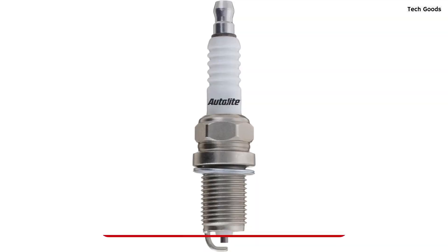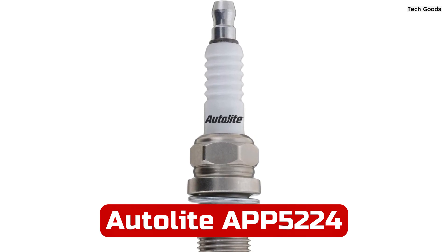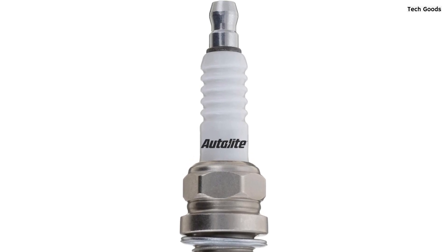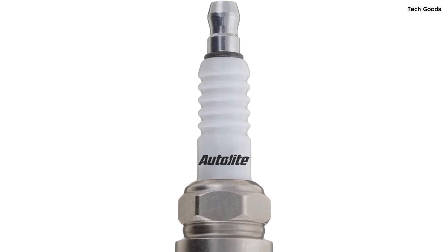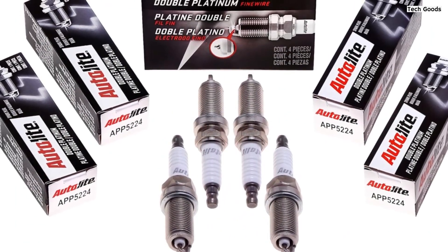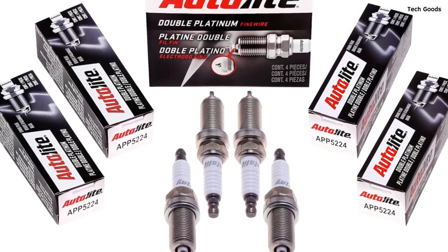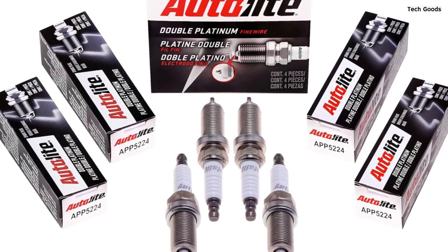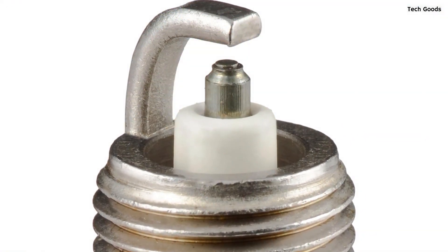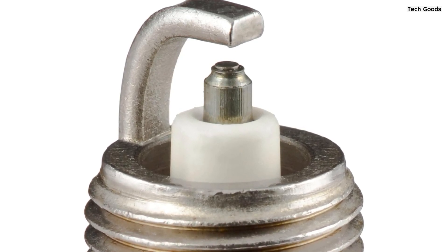Number 4. The Autolite APP5224 Double Platinum Spark Plugs redefine automotive ignition with their impressive performance and durability. Designed for maximum efficiency, the neck-down center electrode ensures quick and clean firing, requiring less voltage for smoother starts and faster acceleration. The full copper core electrode enhances overall performance, guaranteeing optimal function in various conditions. What sets these spark plugs apart is their platinum-to-platinum firing mechanism, delivering superior durability.